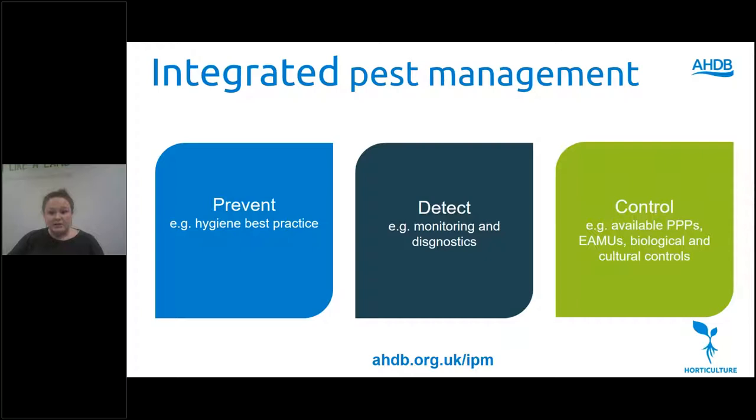With the continued loss of plant protection products, rising levels of resistance and policy drivers heavily influencing what is available for crop protection within horticulture, AHDB's focus within our integrated pest management programme is to help the industry move towards a more sustainable future within crop protection. We hope to enable the industry to achieve this by establishing IPM best practice through the three strands of prevent, detect and control.